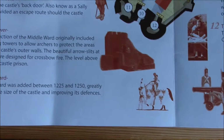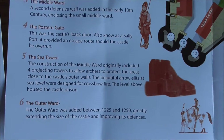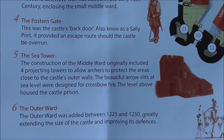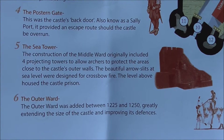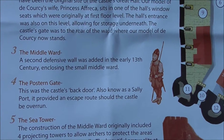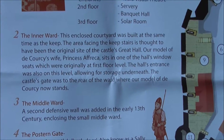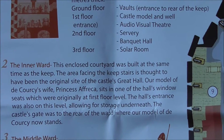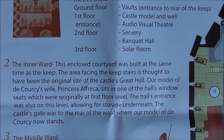These different wards are basically sort of different courtyards. The sea tower is number five, outer ward number six, postern gate number four, and the inner ward — an enclosed courtyard built at the same time as the keep.